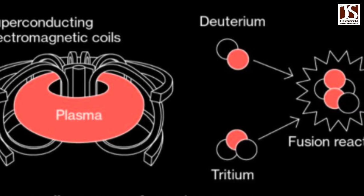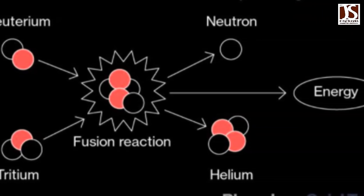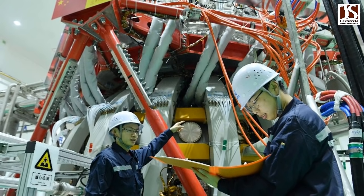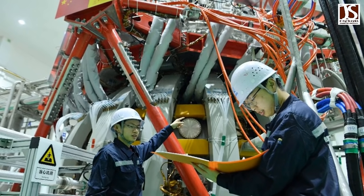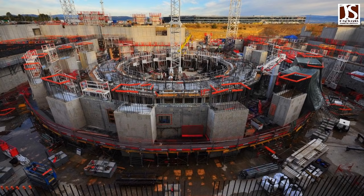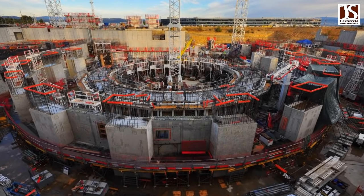Fission is easier, but it generates nuclear waste, whereas fusion is hard to achieve, but cleaner to maintain. Fusion is still considered prohibitively expensive, but China's test should help researchers in their search for ways to bring those costs down. ITER is working on its own reactor in France, which is expected to be completed in 2025.